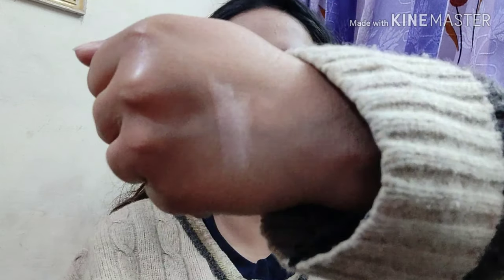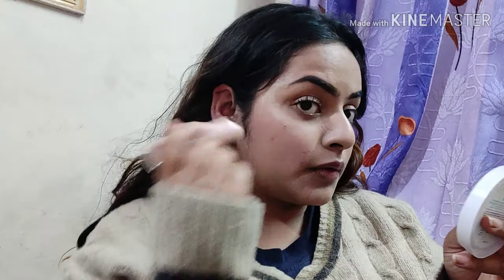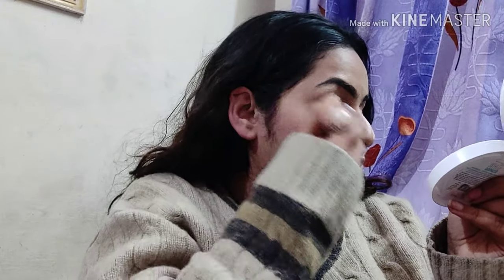Here I'm using the Swiss Beauty Highlighting Stick — it's a beautiful champagne color. This is how you should apply a highlighter. It comes with a sponge applicator, so I'm going to blend it in and apply it on the highest points of my face, blending it with the sponge applicator.